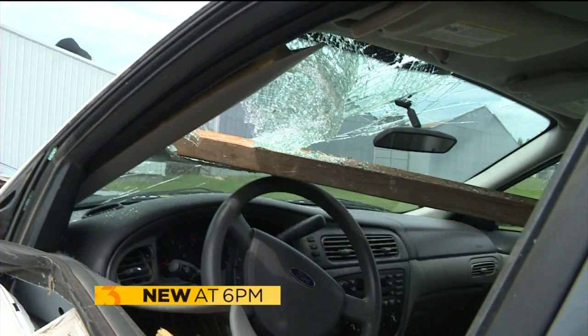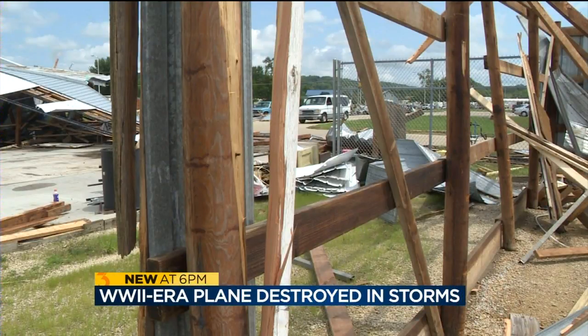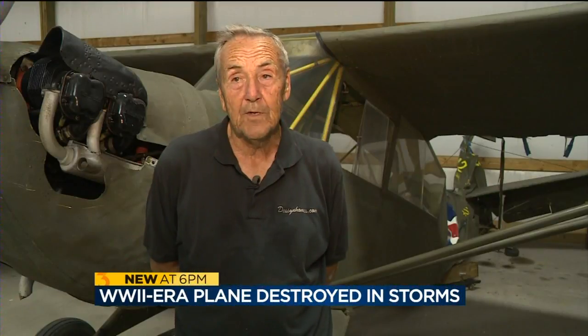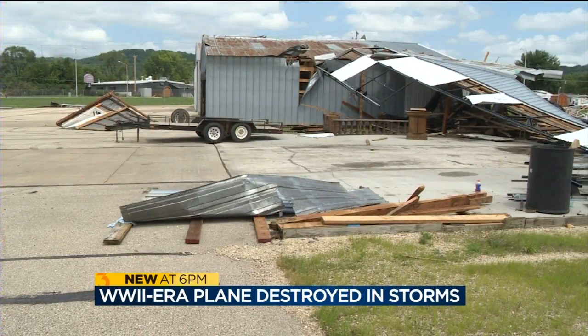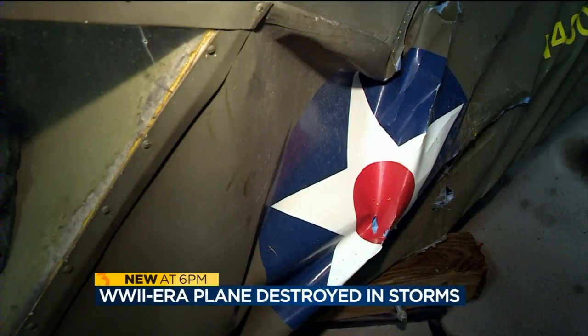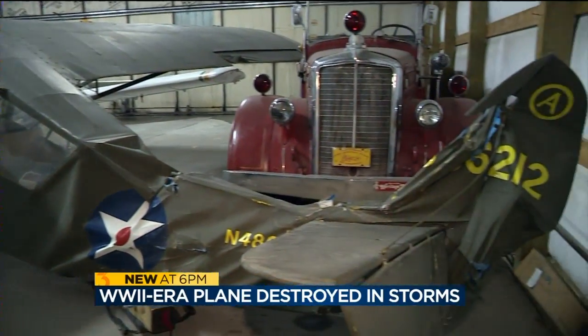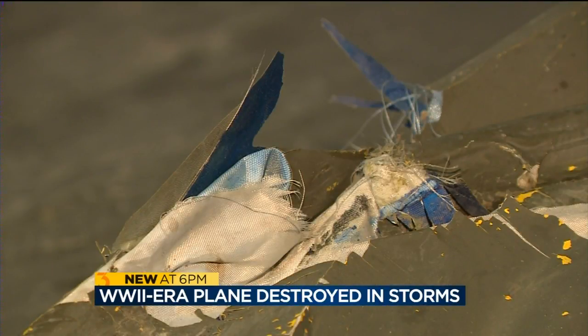Two-by-fours through car windows, roofs ripped off buildings, airplane hangars torn to shreds. The hangar is totally destroyed — it's a slab of concrete now. But the biggest loss: a 1942 L3 Defender, an aircraft flown in World War II, destroyed when a metal hangar came crashing down.